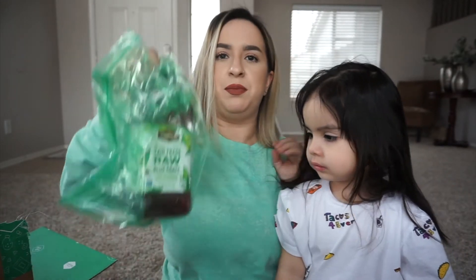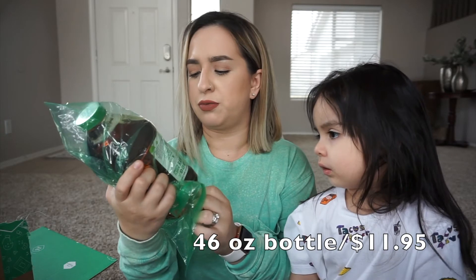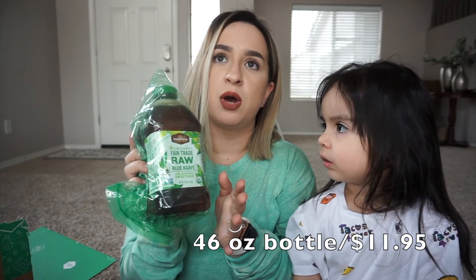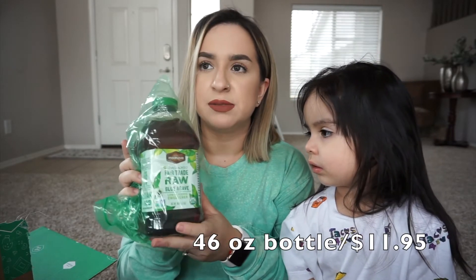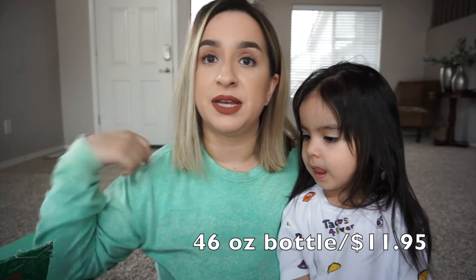And then this is the big thing of agave I found on there. It's organic fair trade raw blue agave. We use this on the girls' pancakes, on our oatmeal, and even as a jelly substitute sometimes — like for the kids' peanut butter and jelly sandwiches. This is the biggest one I've found because I haven't been able to find a big one here in town.